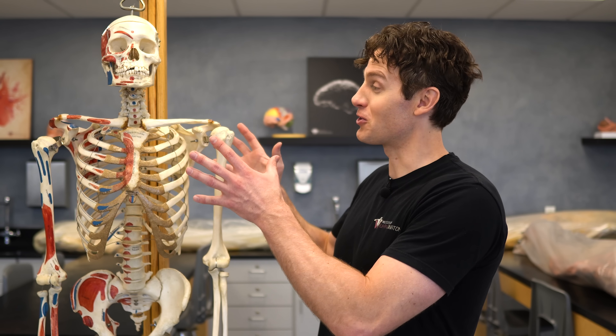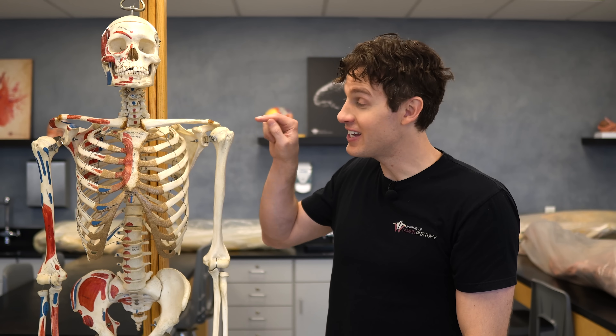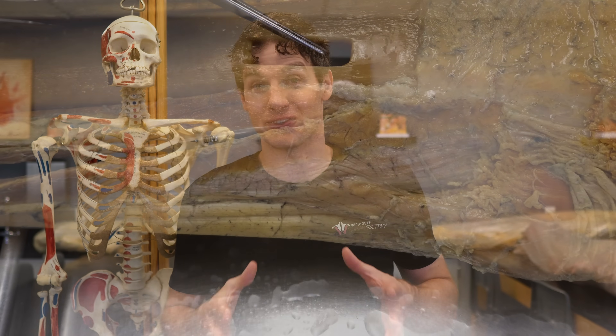Bones are some of the coolest structures in the human body. They provide structure, support and protect your vital organs, but even despite all of that, bones still don't get the credit that they deserve — because bones provide even more functions that are essential for your health, wellness, and frankly, for you to stay alive. Now these functions can't actually be seen on the outside of the skeleton; we're gonna have to go to the inside of bone to discuss this further, and that's exactly what we're gonna do in this video.